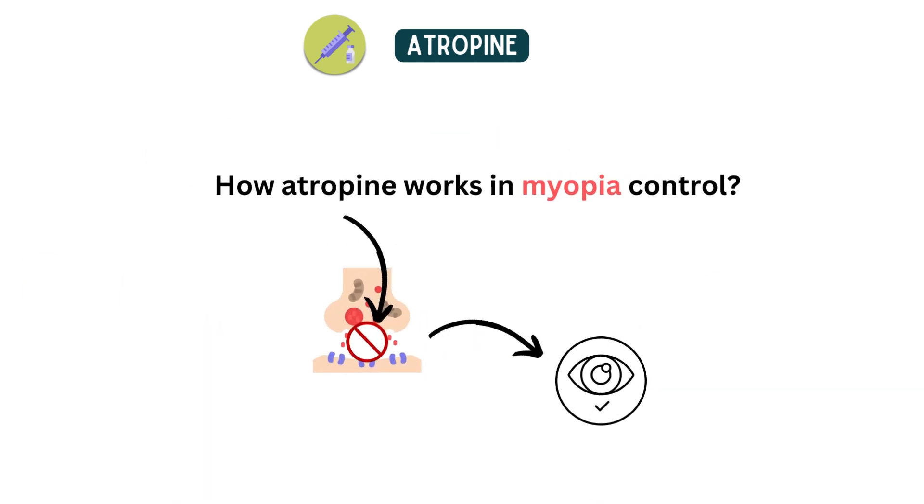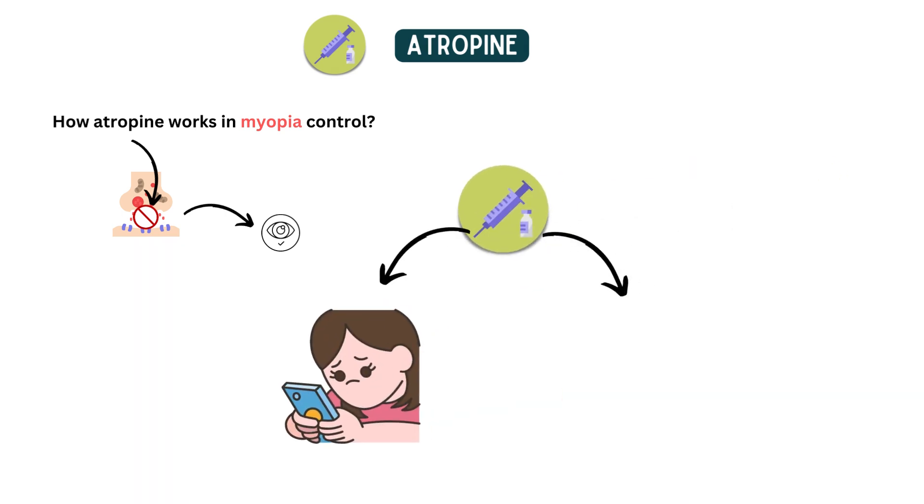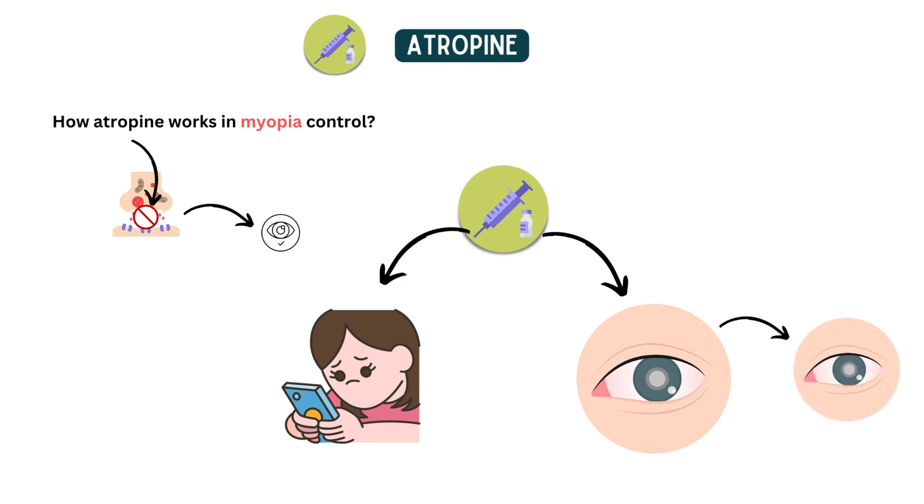How does atropine work in myopia control? Studies have shown that atropine can be an effective treatment for myopia control, particularly in children. Atropine works by relaxing the focusing muscles of the eye, which reduces the stimulus for the eyeball to elongate and grow. By slowing down the growth of the eyeball, atropine can help to slow down the progression of myopia.